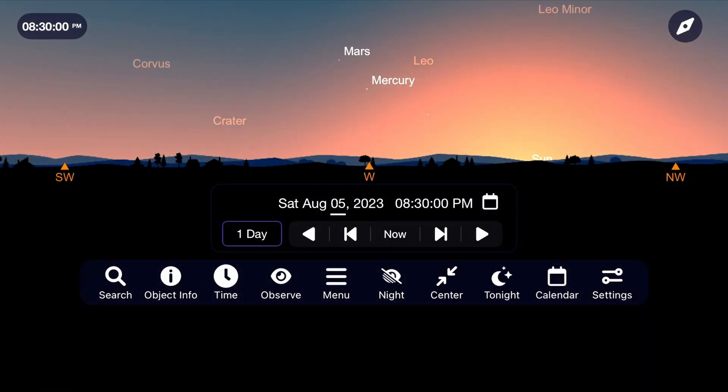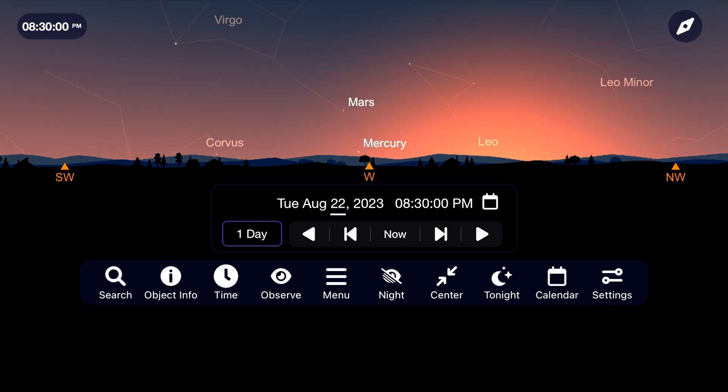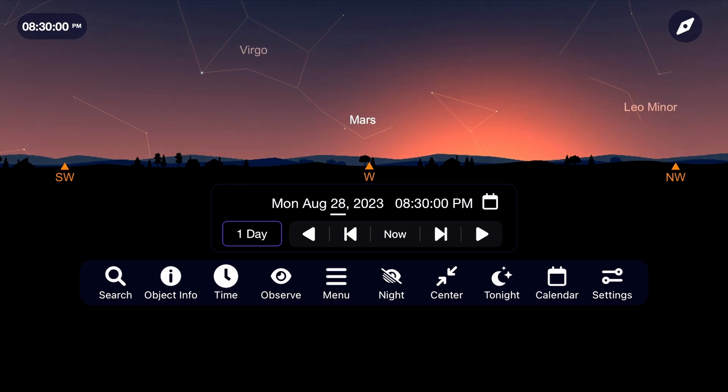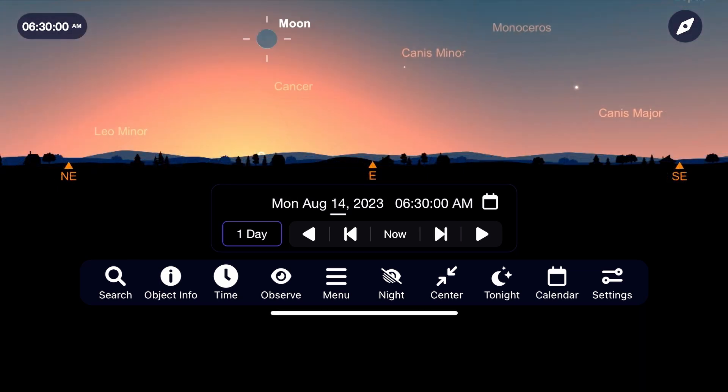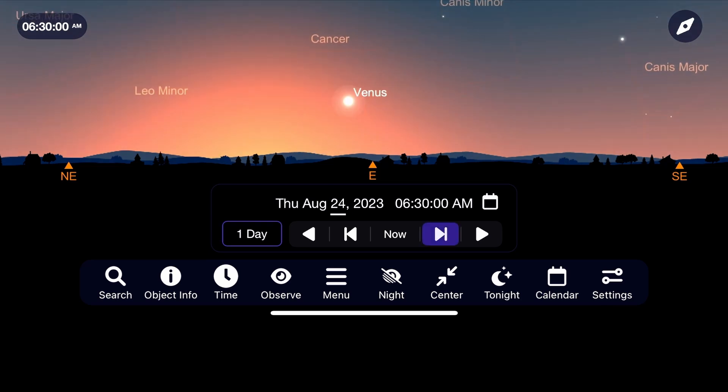Venus quickly drops below the horizon at the start of the month, with Mars and Mercury still being low targets in the west until the end of August. Venus will now begin to climb in the east before sunrise for the next several months, but is difficult to observe during August.